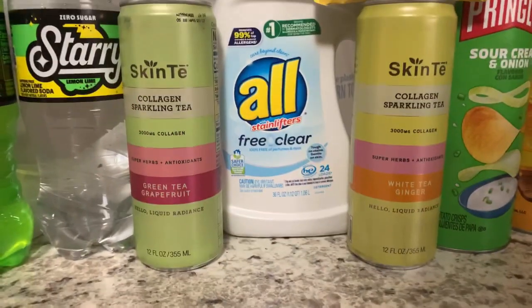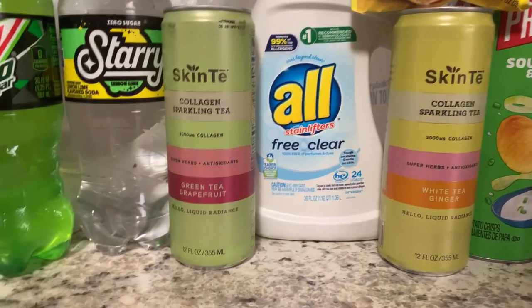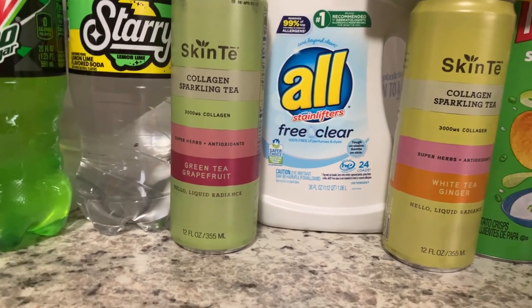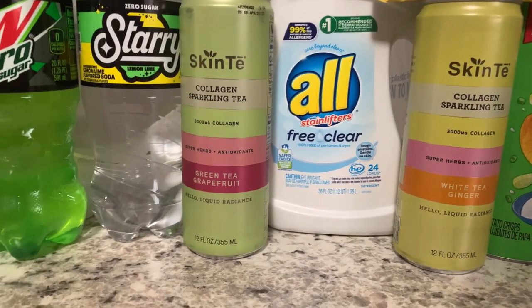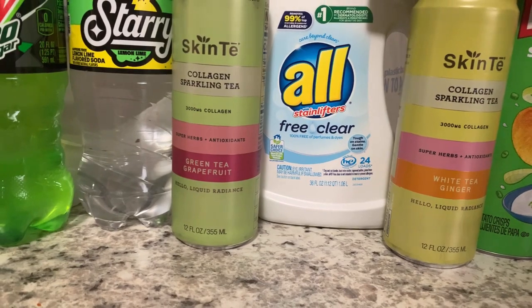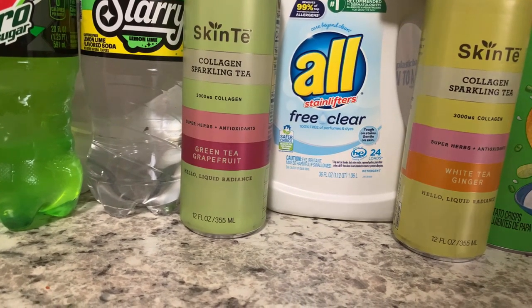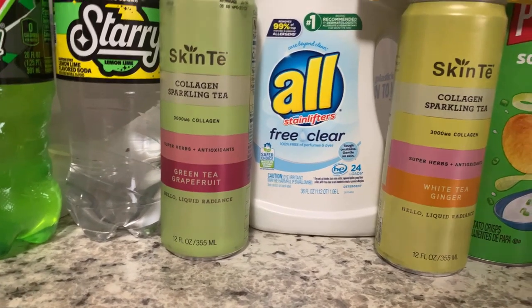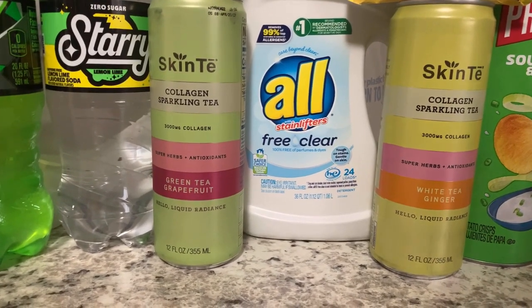The next deal was on the Skin Tee. These are priced at $2.48, so grabbing two is $4.96. We have a BOGO offer on Ibotta getting back $2.48, making each one about $1.21.